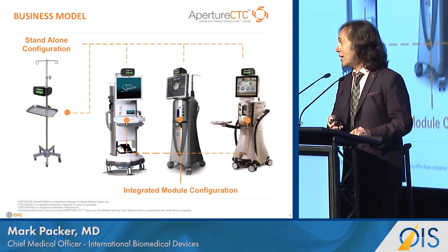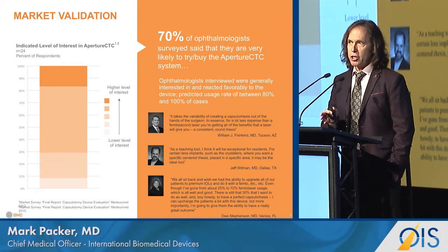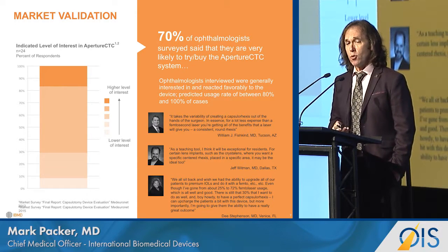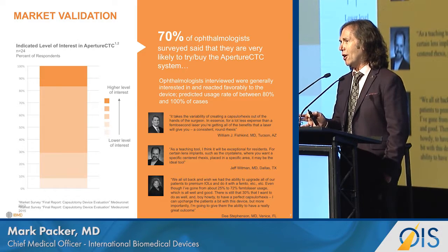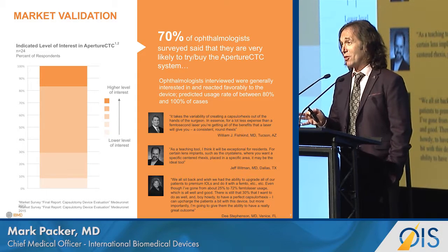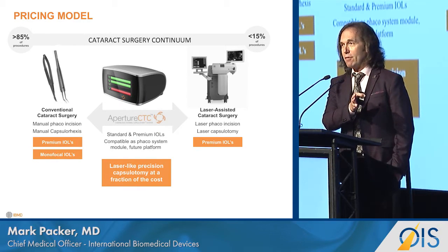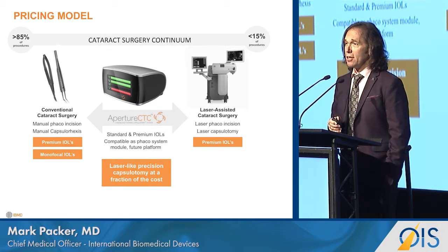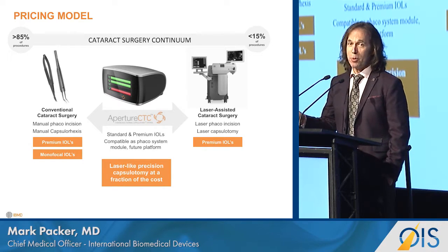We have a standalone unit that can be integrated into a variety of phaco machines. Our market research shows surgeons are very interested — including premium channel surgeons — in offering femto-like capability to the 85% of patients who can't afford premium channel. Jeff Whitman calls out how important this would be in training; once these devices are in residency programs, the capsulorexis will become a lost art, much like suturing an extracapsular cataract wound. We see three components: some manual, a vast proportion of automated capsulotomy, and a small percentage continuing with femtosecond for image-guided refractive correction in the premium channel.